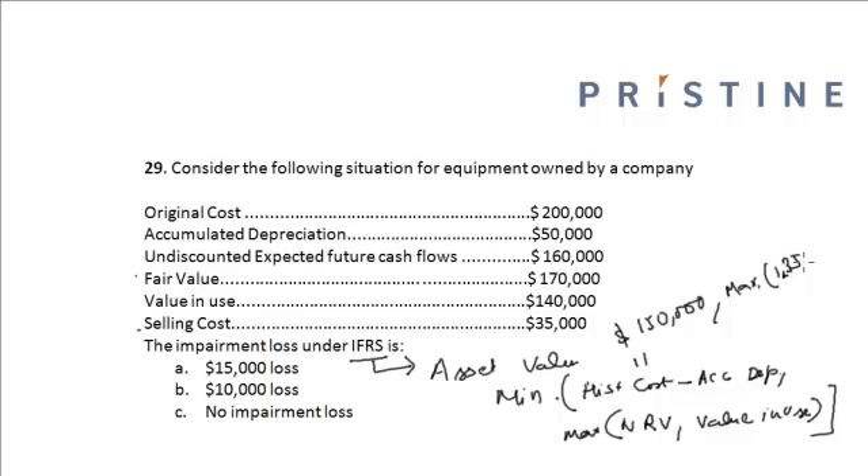We take the maximum of $135,000 or value in use of $140,000. So the recoverable amount is $140,000. Then we take the minimum of the carrying value $150,000 and the recoverable amount $140,000, which gives us $140,000.